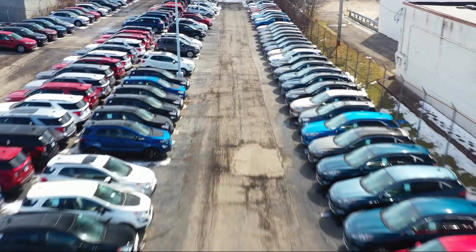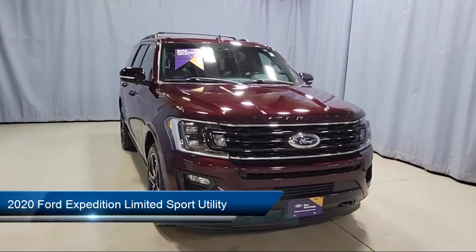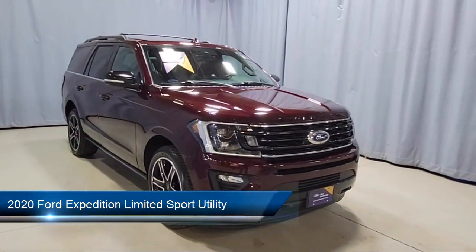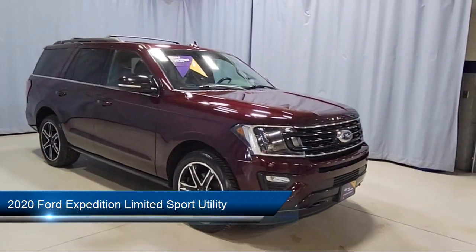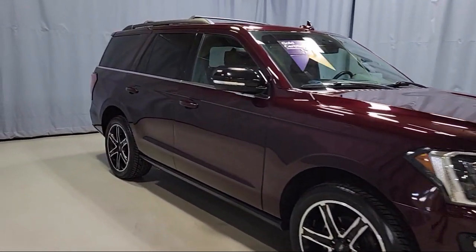Welcome to Fred Martin Ford. Here's a look at another one of our great vehicles from our inventory. It comes equipped with a heavy-duty trailer tow package, Ford Co-Pilot 360 Assist, and a voice-activated touchscreen navigation system.